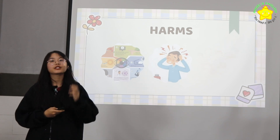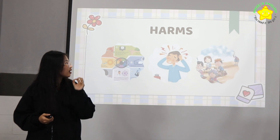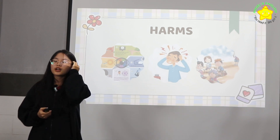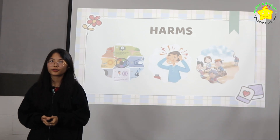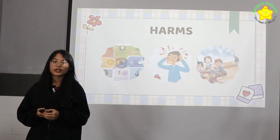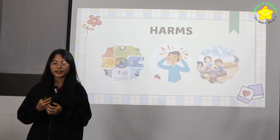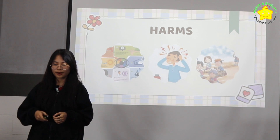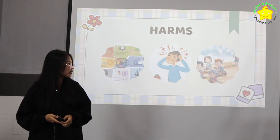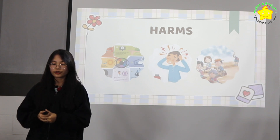What's more important is that if we use a phone a lot, we don't go out to learn new things, we don't spend time with family, friends, and people around us. So we need to know when to use it and when not to.